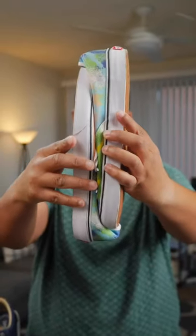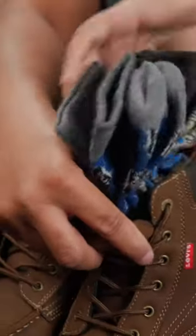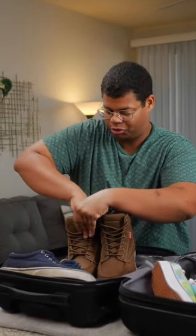Choose shoes made of soft, flexible materials that can pack easily. If you're packing a bulky item like boots, use the space inside. Pack clothes inside or even toiletries — you can wrap those items in a plastic bag first before putting them in the shoes.